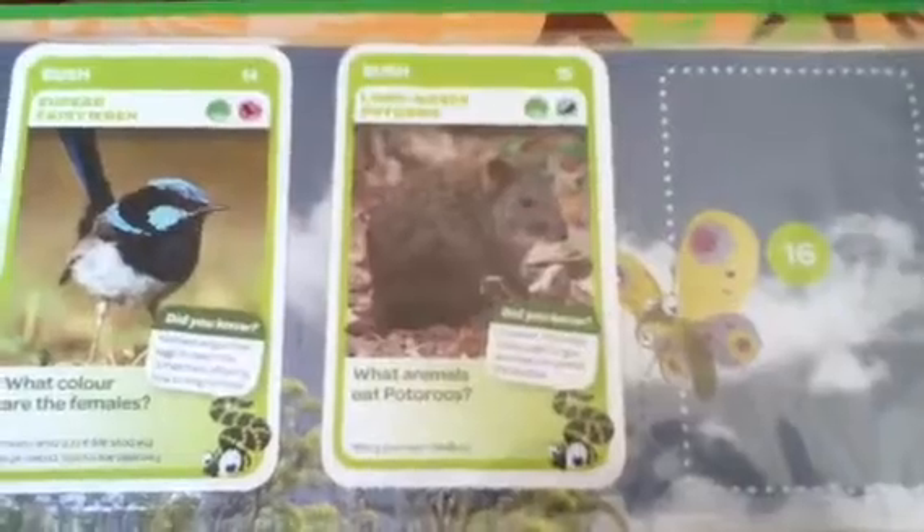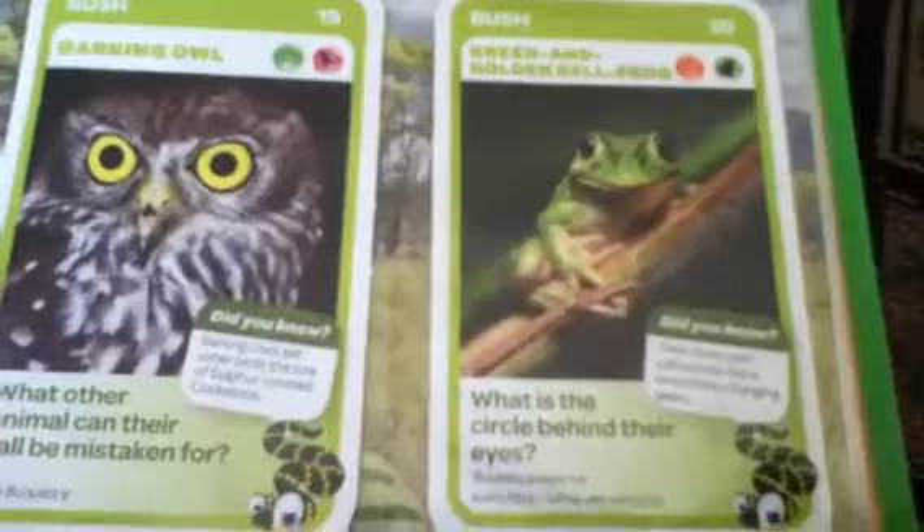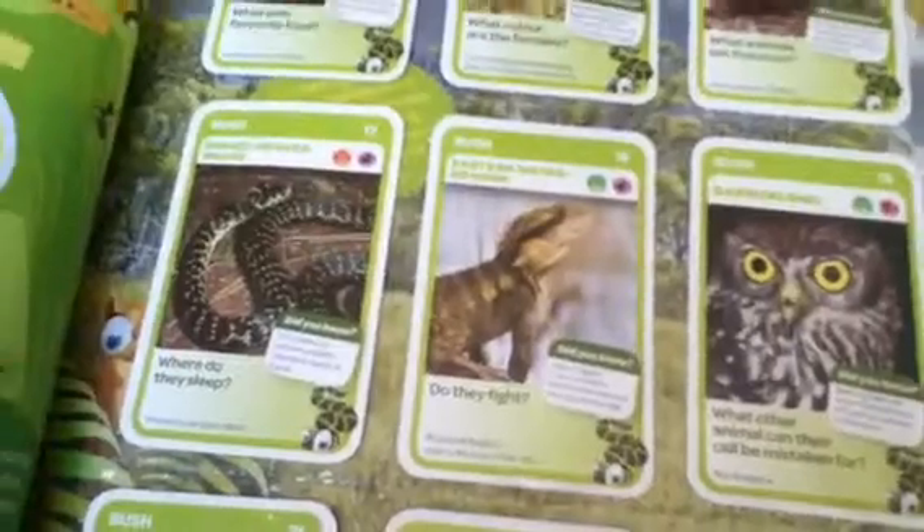Next is bush. We've got the bush stone-curlew, superb lyrebird, long-nosed potoroo, barking owl, green and golden bell tree frog, eastern water dragon, broad-headed snake, cuckoo wasp, red-bellied black snake, red-necked wallaby, and emerald blue butterfly.